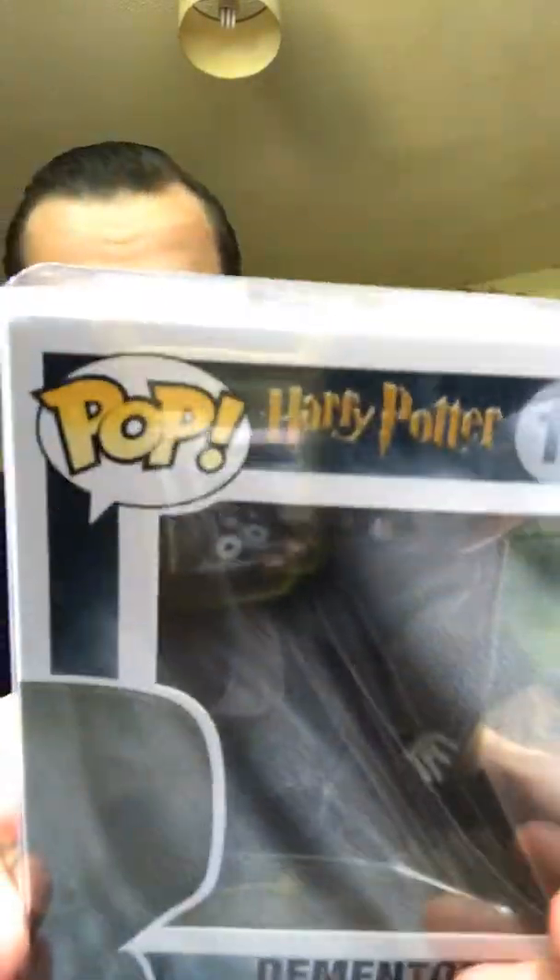Hey guys, Northwest WipHeadRanger here. Carrying on the Harry Potter Funko Pop Hall — I've just done Dobby in the last video, that's uploading currently, and now it's the Dementor one. I think it's pretty cool, quite like it.